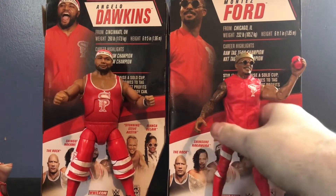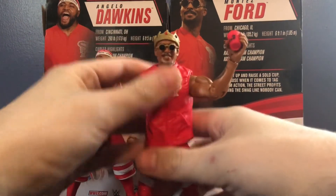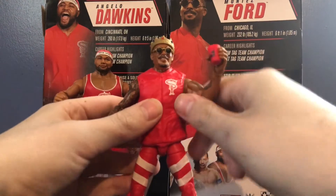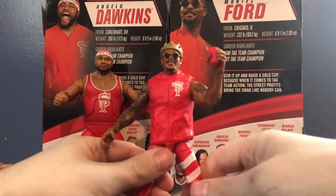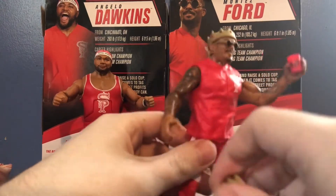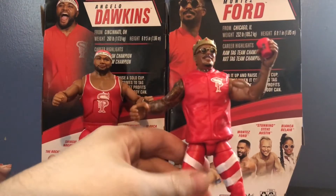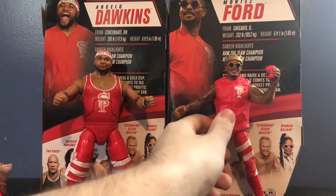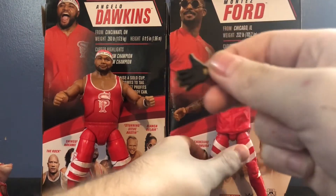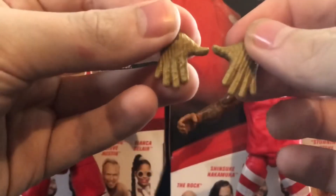Now onto the figure that pretty much everybody loves from this set — Montez Ford. Montez is freaking awesome. I love Montez, and this figure is pretty good too. However, there are a couple of complaints. First up, his accessories. He comes with a pair of interchangeable hands: standard hands — kind of like the choke-slamming hands you see on Big Show and Kane — and also the 'You Can't See Me' style hands with gold gloves on them. I love those; they're actually really cool.